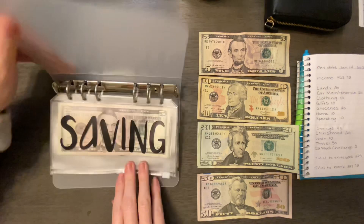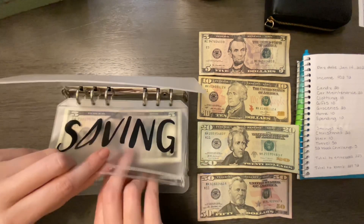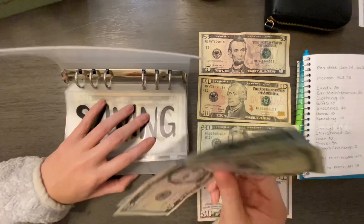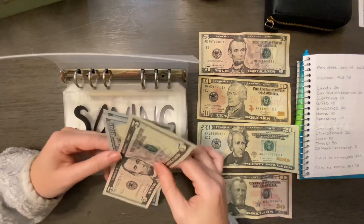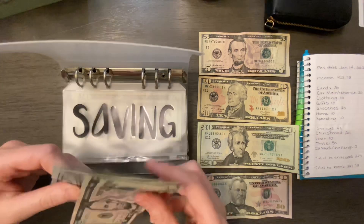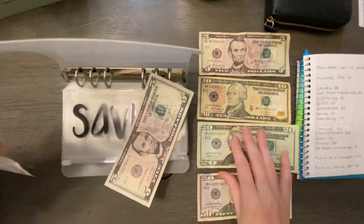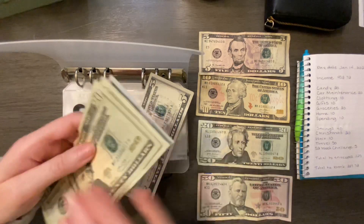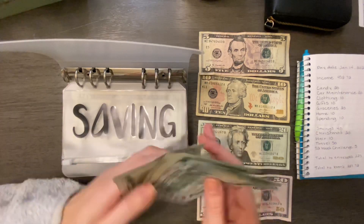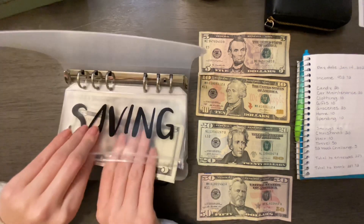For my clear binder, for my emergency savings — the goal for this one is $1,000 in cash. If you didn't see my last video, go watch it. I had a car note envelope and I'm not using it anymore, so I went ahead and took the $200 out of that and put it into my savings. So I'm starting out with $205 and we're adding $40, giving us $245 in savings. Once it gets to $1,000, we should be good.